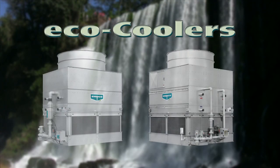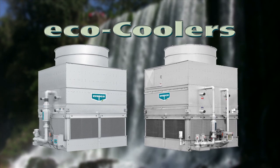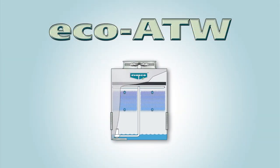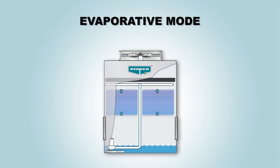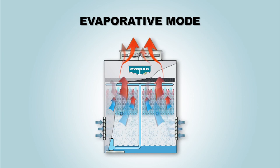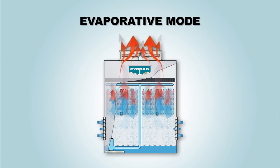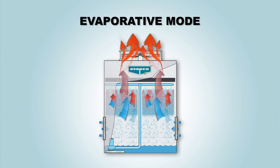Eco Coolers are designed for superior operation in an energy or water savings priority mode. The Eco ATW is an energy saving product because it utilizes less energy than a typical closed circuit cooler. In the evaporative mode of cooling, the hot process fluid enters and circulates through the elliptic fin coil. The pump and fan are energized. The heat will be rejected efficiently using evaporative cooling, with only a small portion of the water evaporated. The fan will increase to full speed as the load increases to full design. In this energy saving priority mode, the Eco ATW will consume less energy than a typical closed circuit cooler.